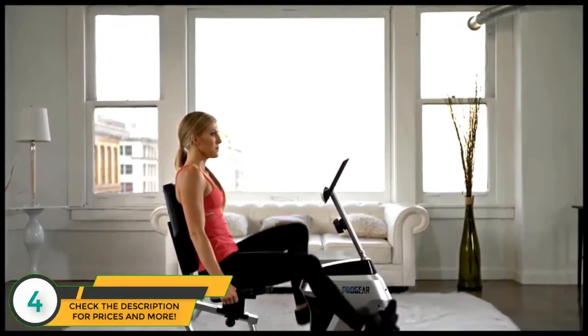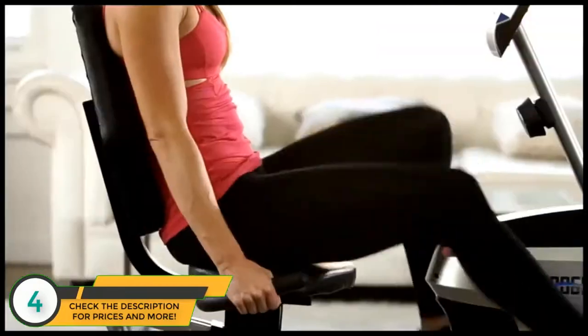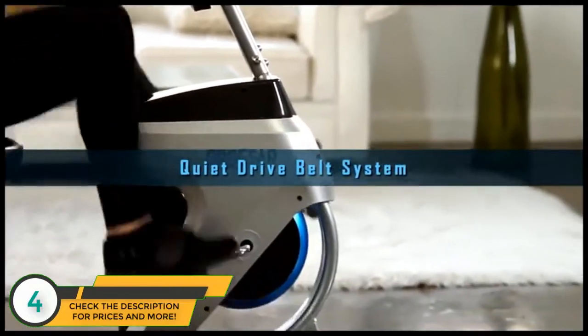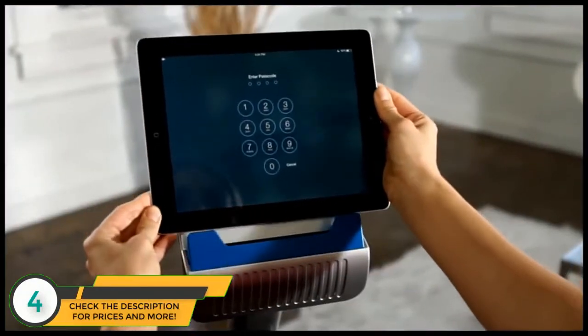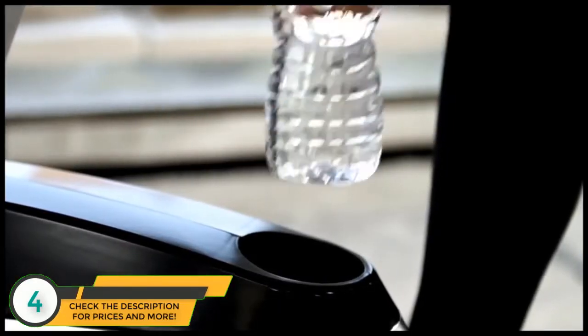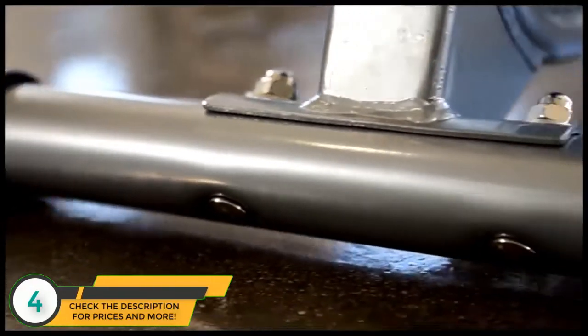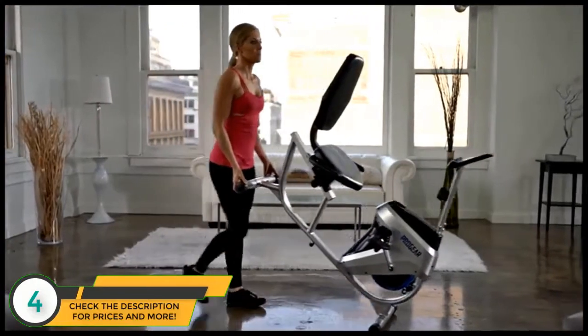To complement its sleek dimensions that make it excellent for home use, the 555LXT features a quiet drive belt system for quiet, undisruptive workout sessions. It also includes a built-in smartphone or tablet holder, a conveniently placed water bottle holder that's always within arm's reach, and transportation wheels for easy relocation.